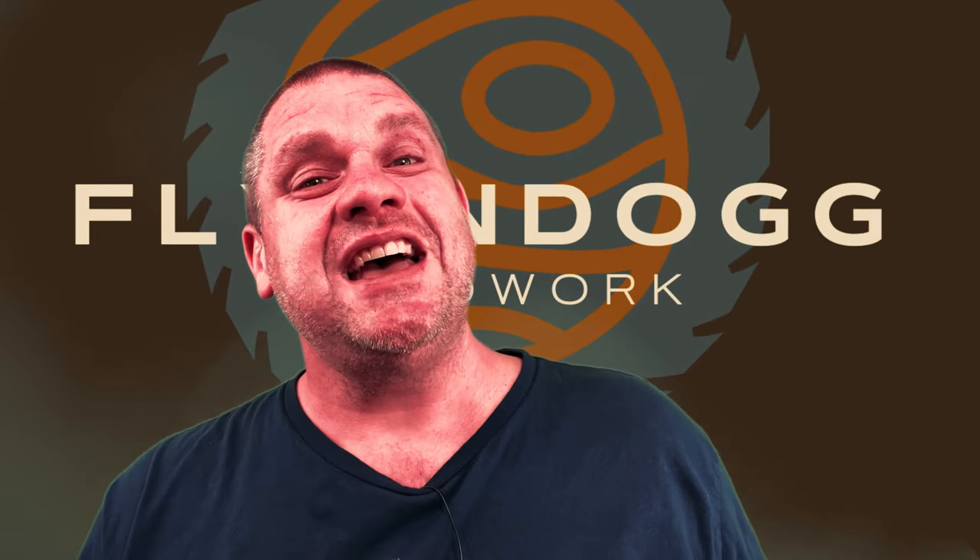Welcome to Flindog Woodwork. Today, we're going to be talking about Woodpecker's tools. When I first started woodworking, I noticed that every single YouTuber and their brother was using these tools on every single project. So of course I thought I had to have some for myself. But my question is, are there some better alternatives? So let's go find out.